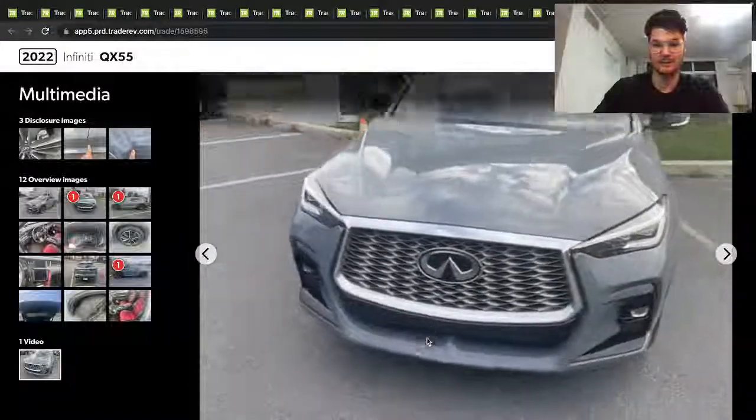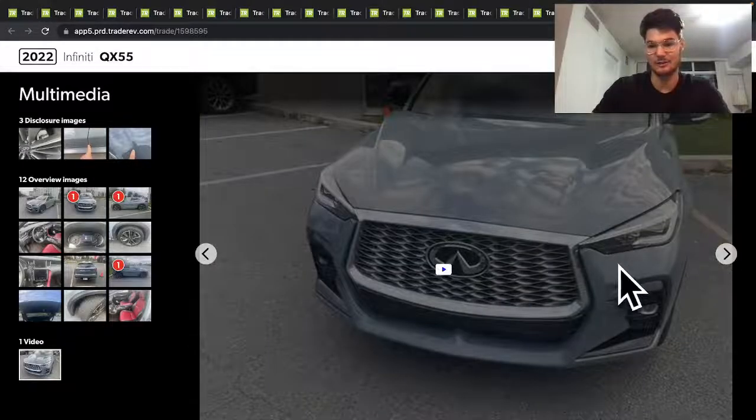Standard Infiniti front end, the back end looks a little interesting. I mean they did make a few changes to their styling, but I don't know.